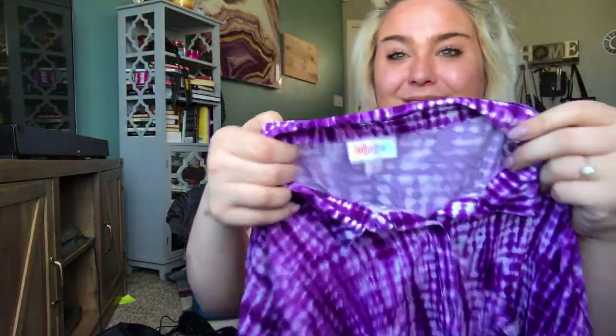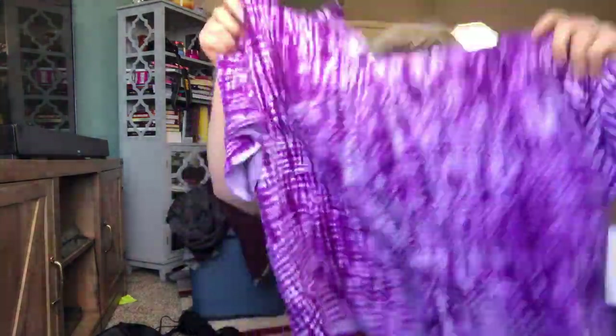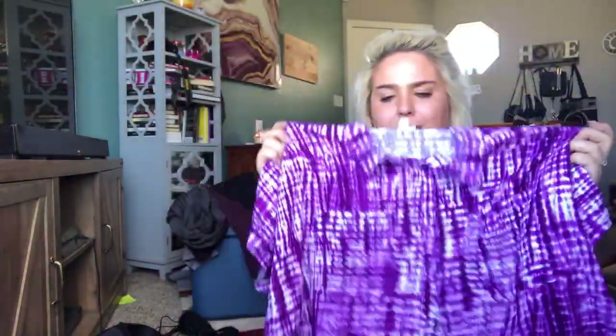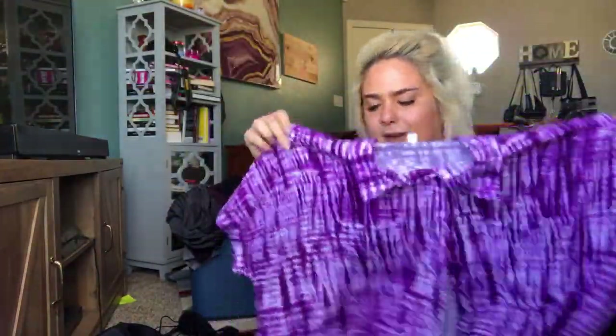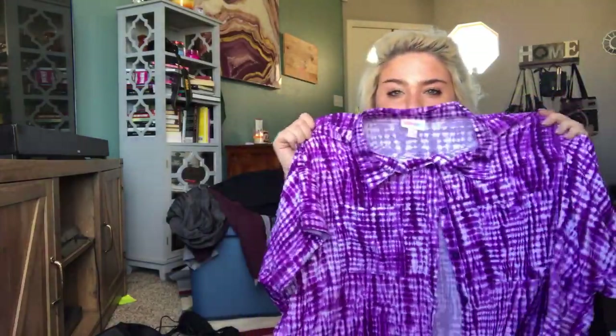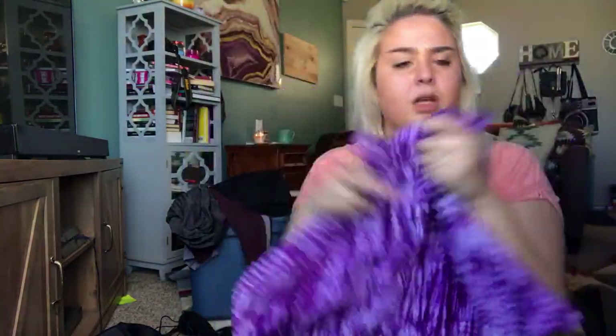This is a LuLaRoe — I think it's called the Amy. I have never found anything like this from LuLaRoe. It's a boxy button-down shirt — a purple little tie-dye blouse, size medium, new with tags. I guess these sell pretty well, so I'm going to list this at about $35. It's really pretty — I would probably even wear that piece from LuLaRoe. So that says something.